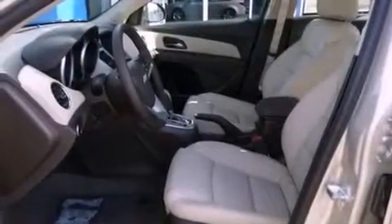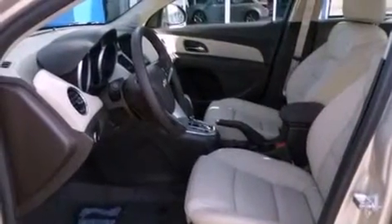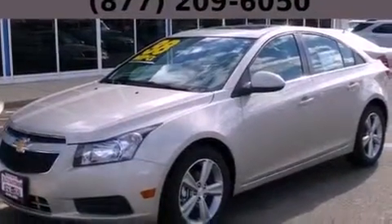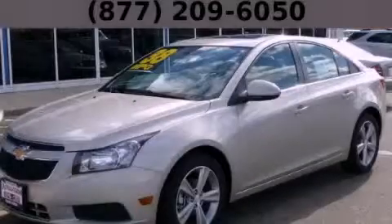With an EPA estimated rating of 38 miles per gallon on the highway, this automobile does not compromise its fuel efficiency for size, comfort, or fun. This vehicle is sure to sell fast. Call and arrange your test drive today.